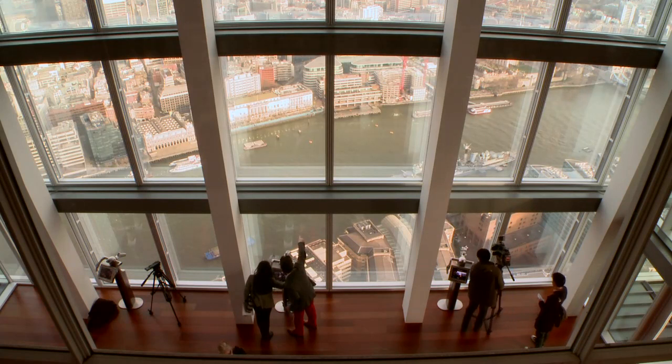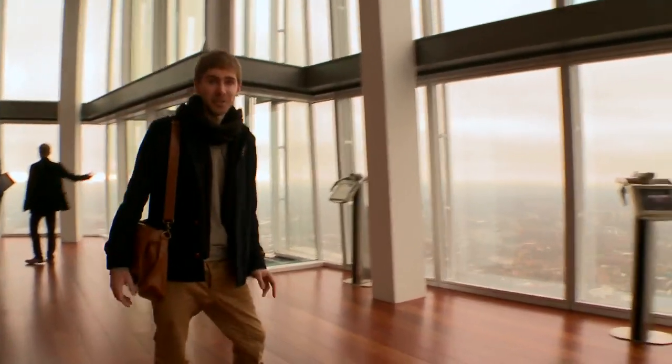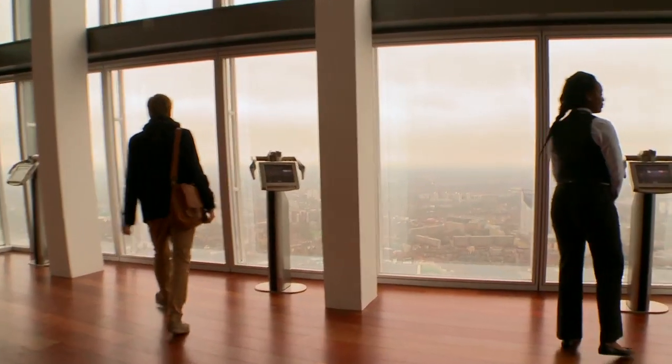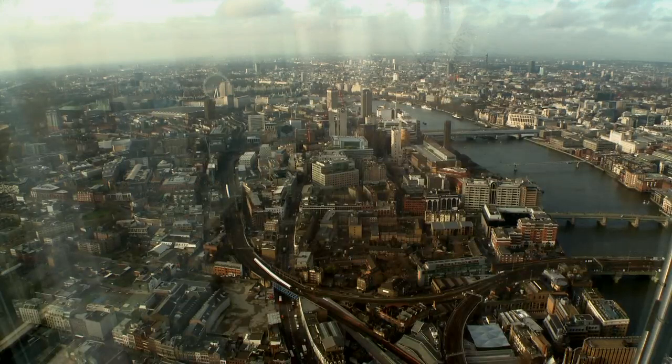We're at level 69, which is the first public viewing gallery — a three-storey high atrium with a 360-degree view across the whole city. We're so high that railways look like model train sets.